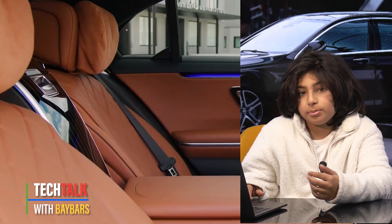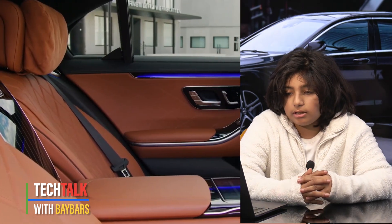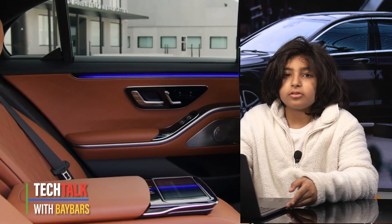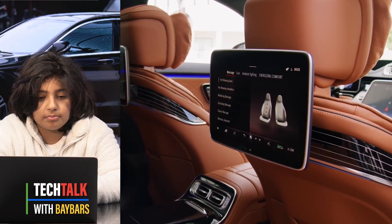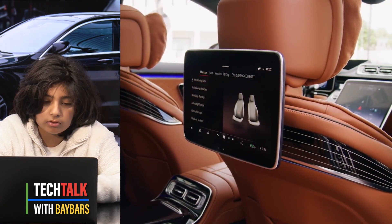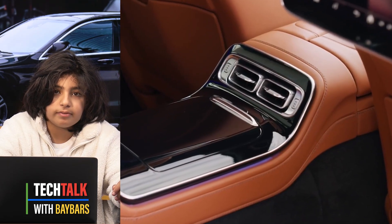There are also a lot of options on this car. Starting with interior features: ambient lighting in 64 different colors, single passenger seats, ambient lighting with projection of a brand logo, energizing air control — all that sort of Mercedes stuff.